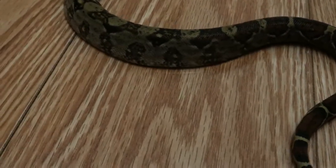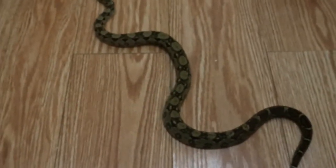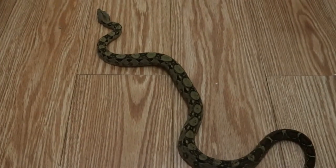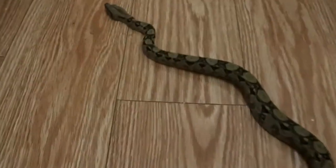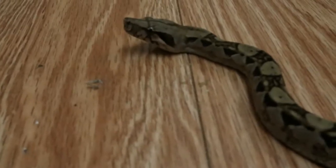It's not even technically, if you want to get technical, a boa constrictor. It's a boa imperator — central American boa, imperator. There are a lot of different pronunciations, so I guess just pick one, whatever one you like. But just a young girl here.